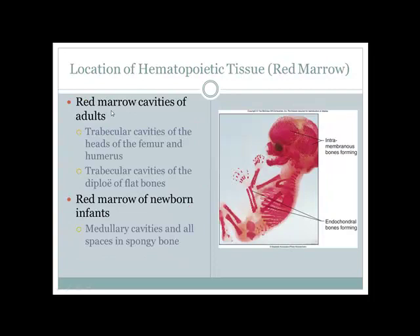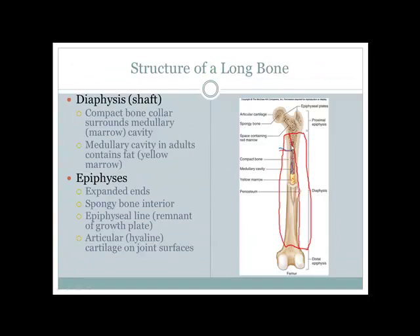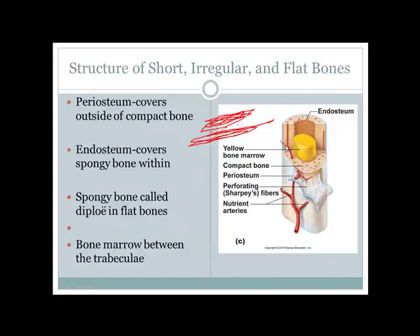In a fetus, red bone marrow is distributed throughout the body because the baby is producing lots of blood. In adults, red bone marrow is found in the trabecular cavities of the epiphyses of long bones and in flat bones. In infants, the medullary cavity contains red bone marrow — they're focused on making red blood cells to survive and grow rapidly, not on fat storage.